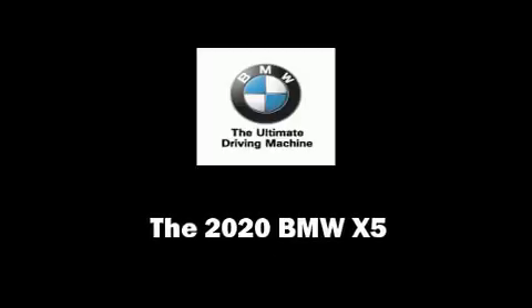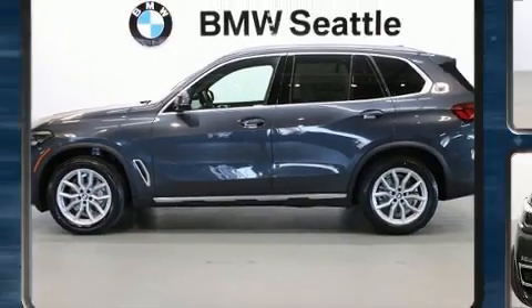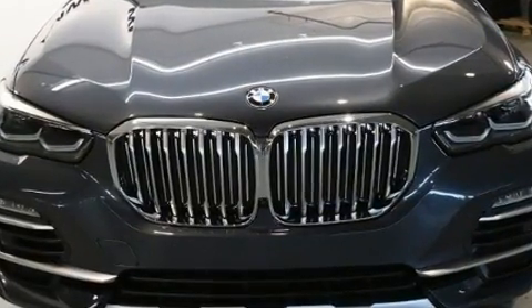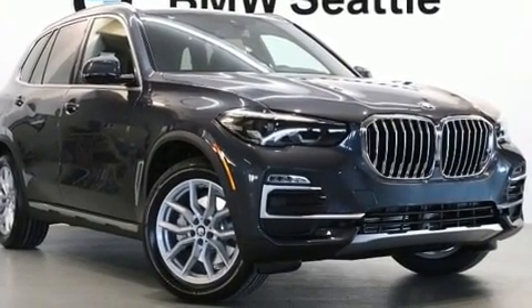Experience driving perfection in the 2020 BMW X5. Under the hood, you'll find a six-cylinder engine with more than 300 horsepower, providing a smooth and predictable driving experience. Turbocharger technology provides forced air induction, enhancing performance while preserving fuel economy.